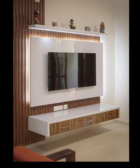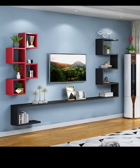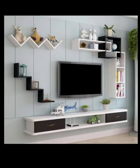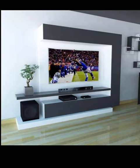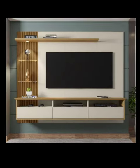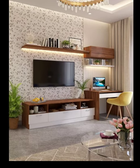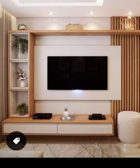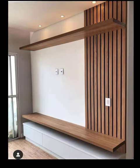Say goodbye to tangled wires and hello to the illusion of floating television. But modern design is not just about style, it's about functionality too. We will unveil clever storage solutions integrated within your TV unit so you can keep all your media devices, cables and accessories neatly organized and out of sight. No more cluttered living rooms.